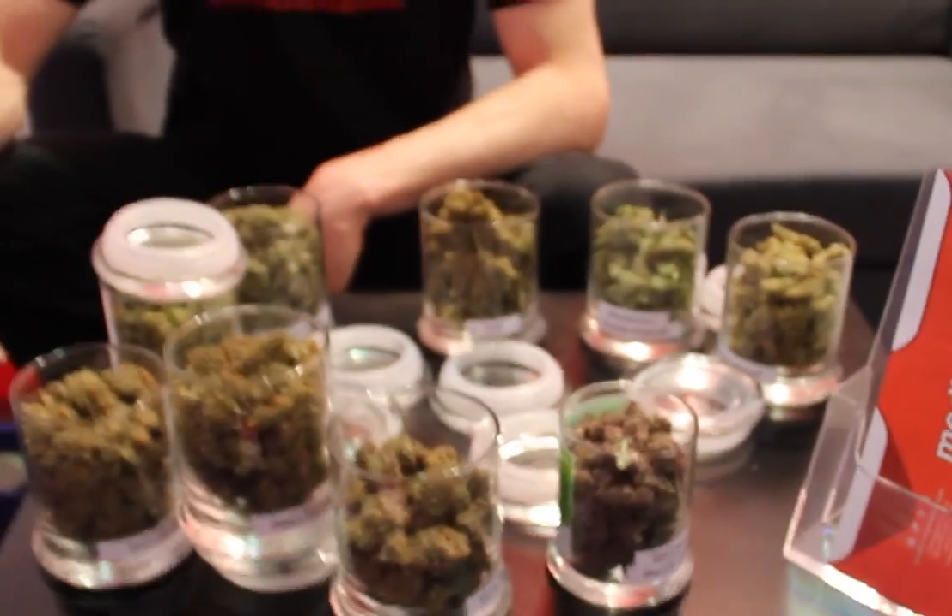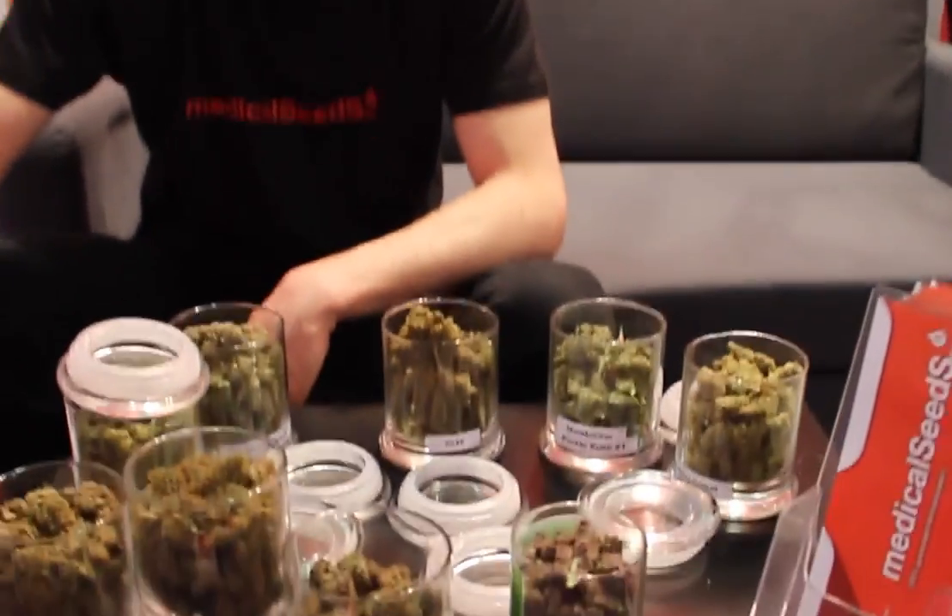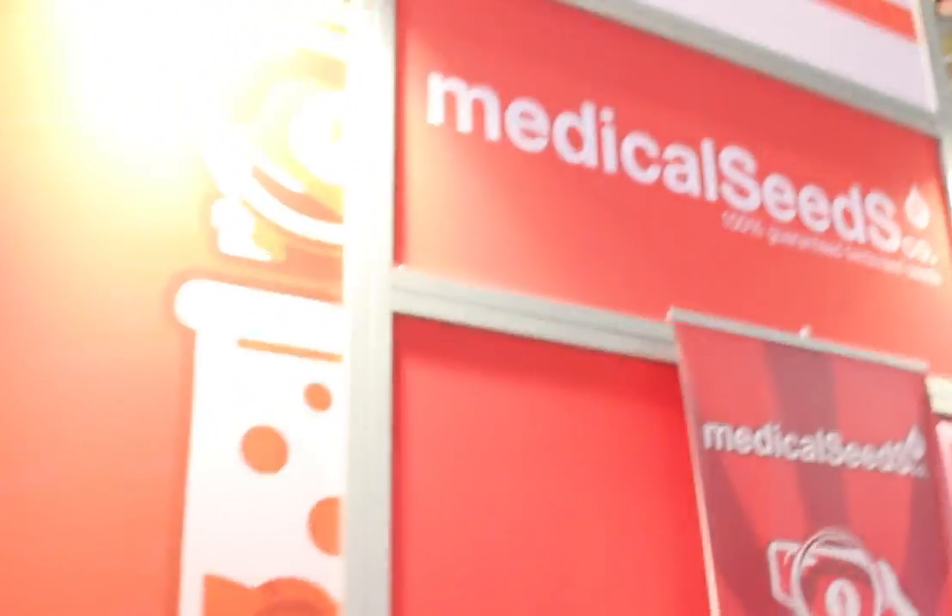That's all our stuff. Wow, you've got a lot of great stuff here — this is fantastic. Thanks so much for showing it off today. What's the website address where people can find out more? www.medicalseeds.net. Excellent. Well Jack, thanks a lot, my friend — it was nice speaking with you today. Thanks and take care. Happy Spannabis!